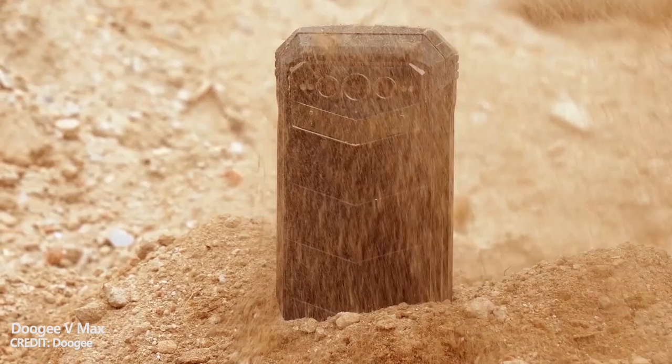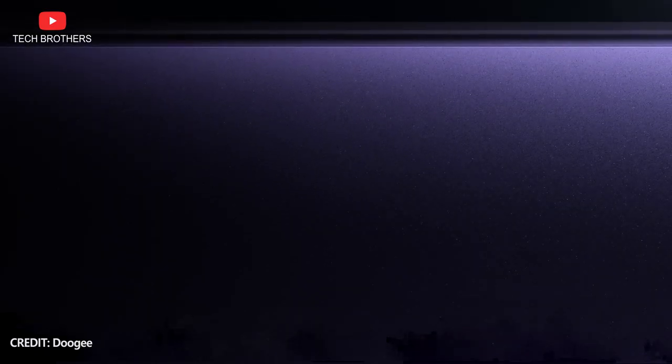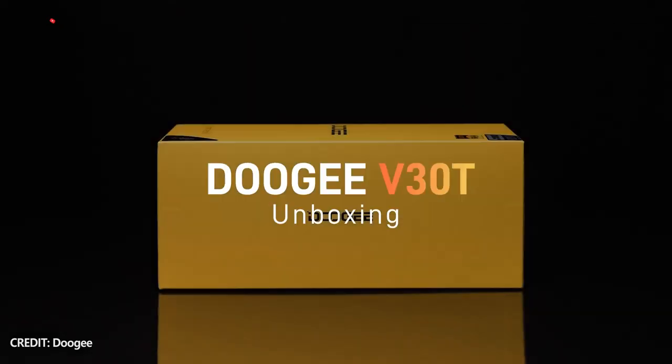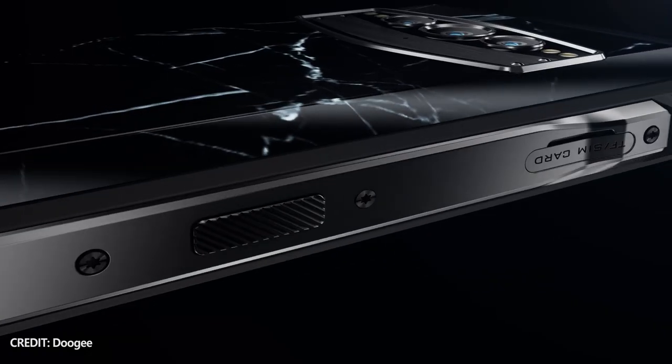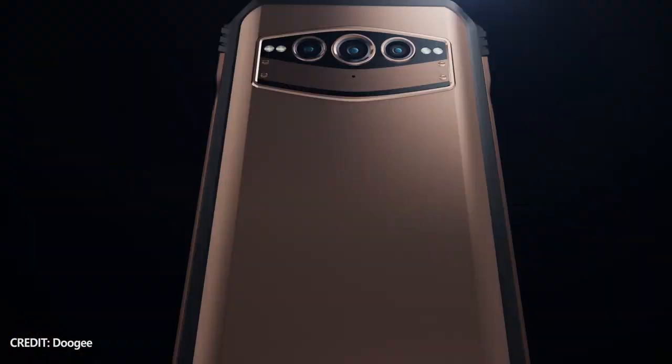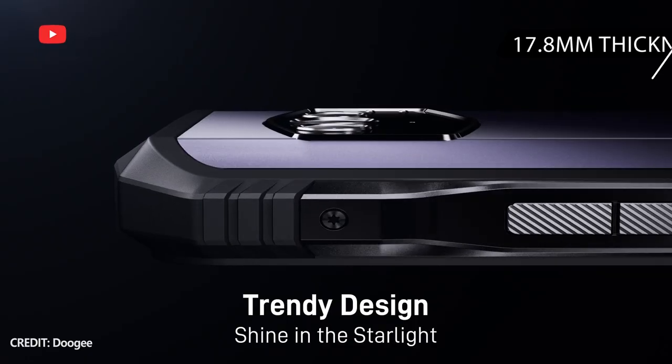It seems that not everyone is ready to carry a brick in their pocket, so the Chinese company has released a smartphone called Doogee V30T with a similar design and features to Doogee VMAX, but with a smaller battery. Now, the smartphone has 17.8mm thickness,